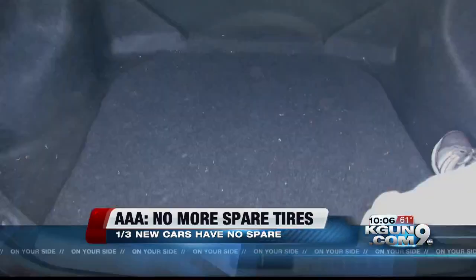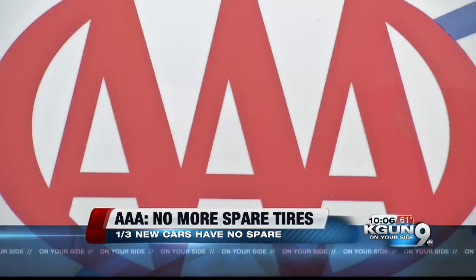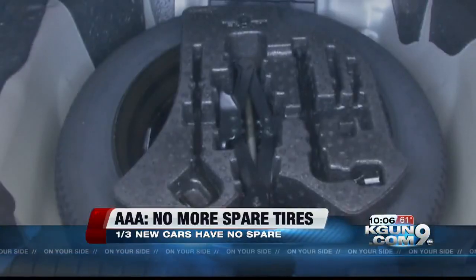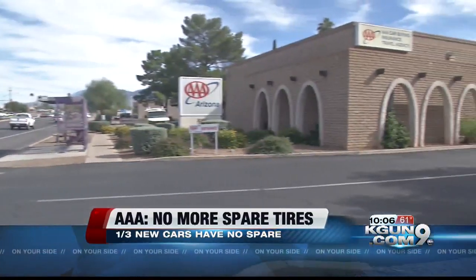Pop the trunk on a newer model car and you might find there's no spare tire. AAA says one reason manufacturers are eliminating spare tires is to save on gas mileage by eliminating extra weight. The average spare tire weighs about 30 pounds, but AAA says the effect on fuel miles per gallon is negligible.